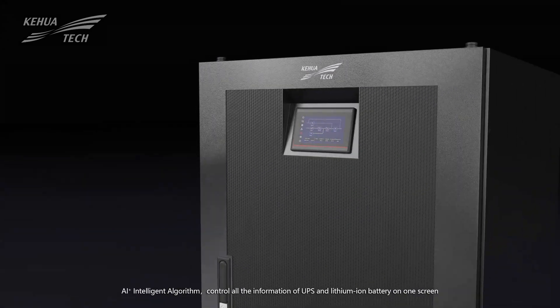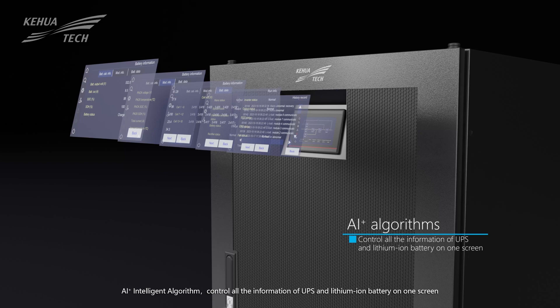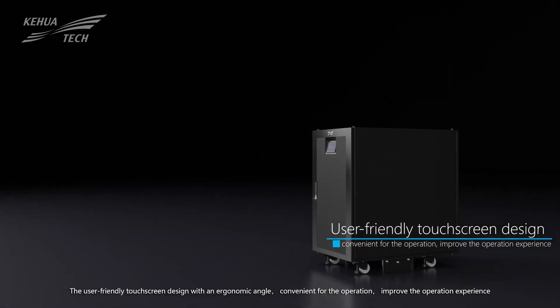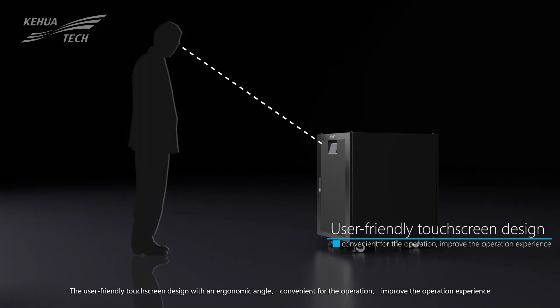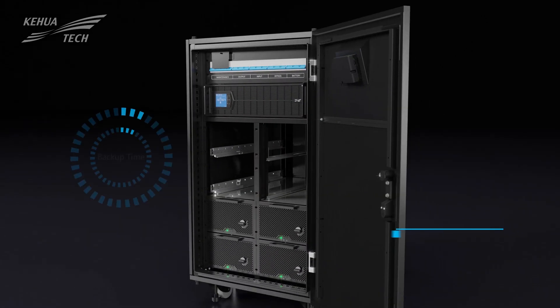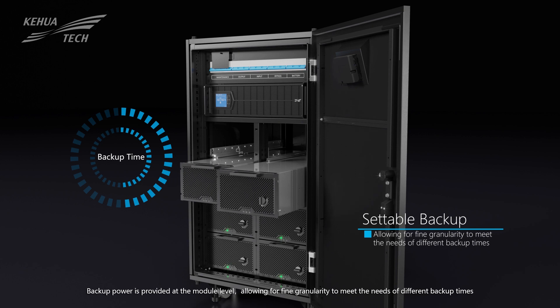AI plus intelligent algorithm control displays all the information of UPS and lithium-ion battery on one screen. The user-friendly touchscreen design with an ergonomic angle is convenient for operation and improves the operation experience.